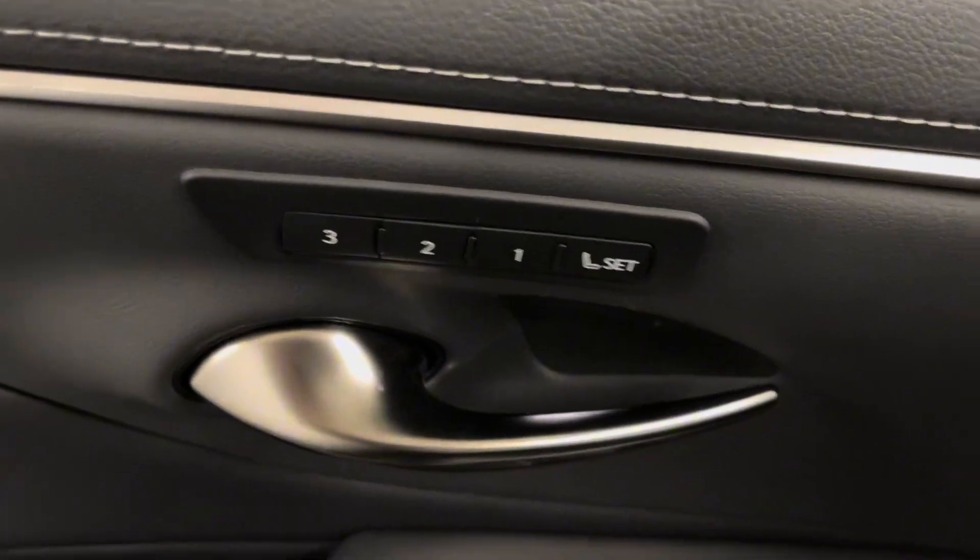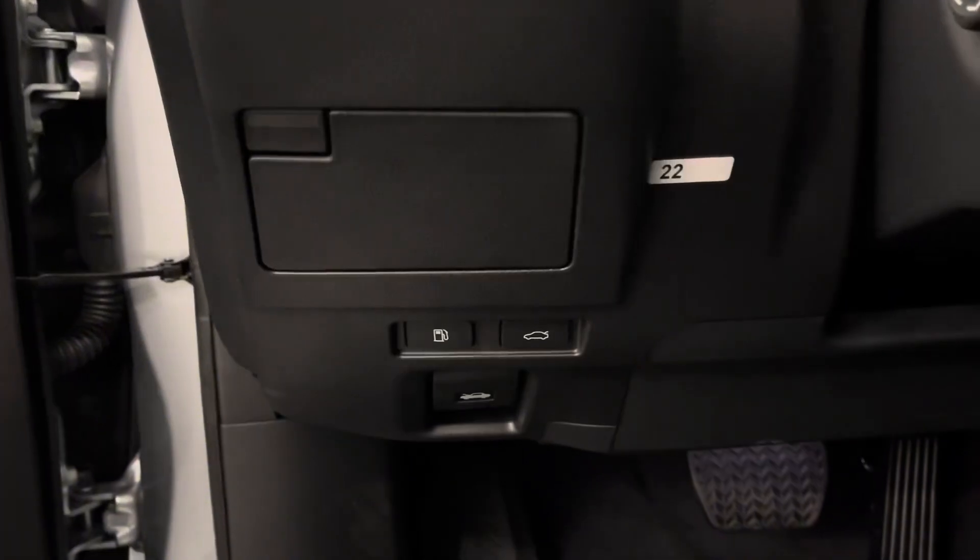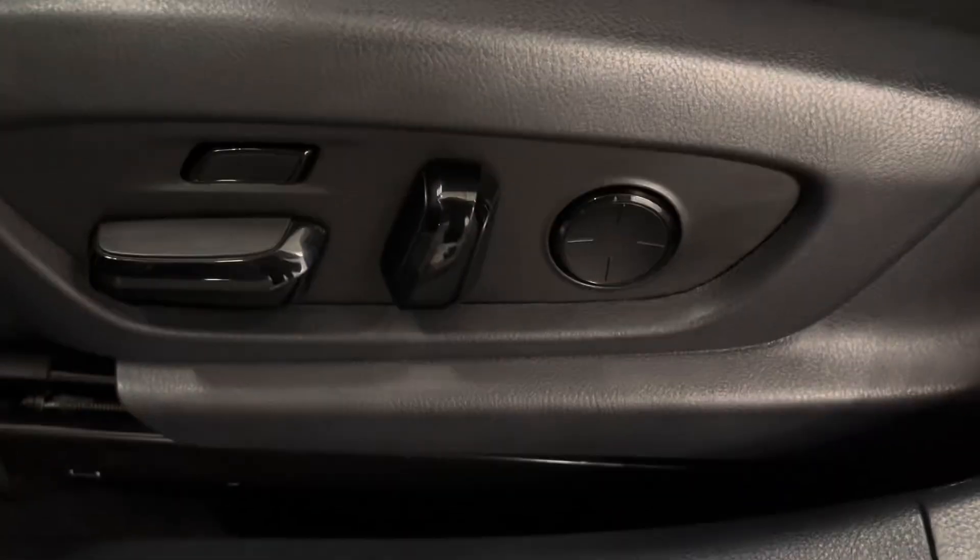On your door panel you have your memory seats, power windows, side mirrors, and door lock. Beside your steering wheel you have an extra compartment as well as your gas and trunk button. You have black leather interior throughout with a 14-way power driver's seat.